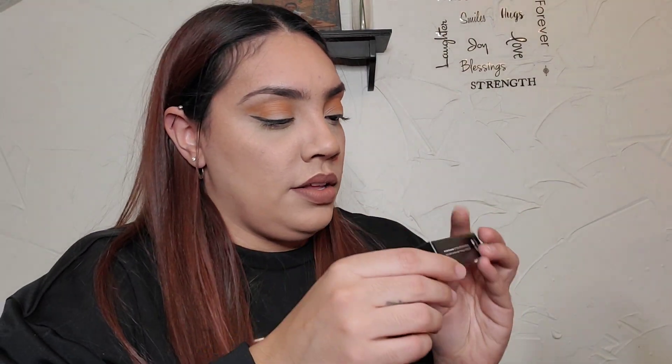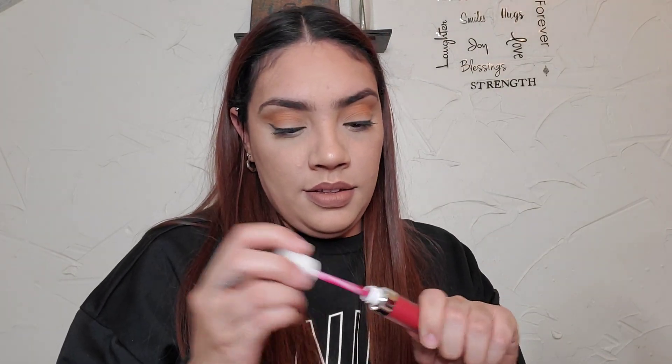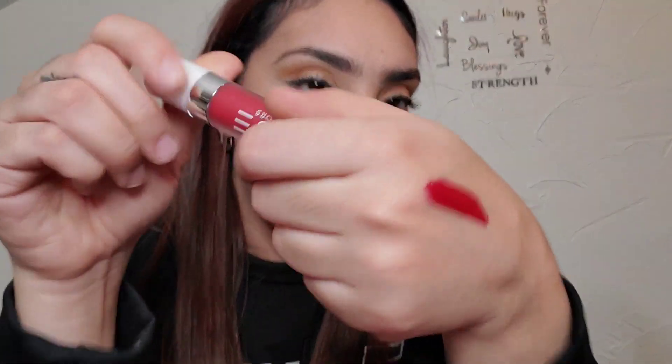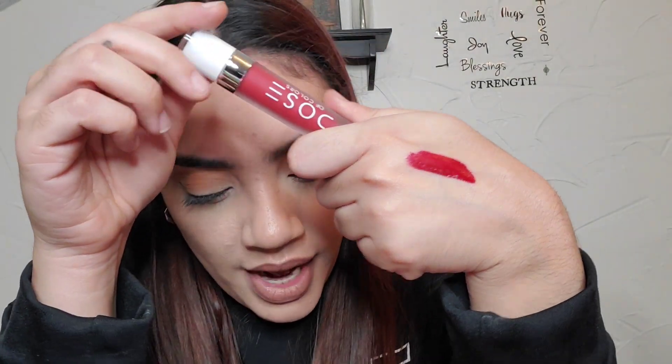Next thing on top here, we have a Dose of Colors Liquid Matte Lipstick in the shade Date Night. It has a velvety high-fashion matte finish which envelops lips in rich, long-lasting color. Applies as a creamy liquid and in a few seconds it dries as an ultra-comfortable matte finish. Oh, that's a dark red — that's like the perfect Christmas color. And that retails for $18.